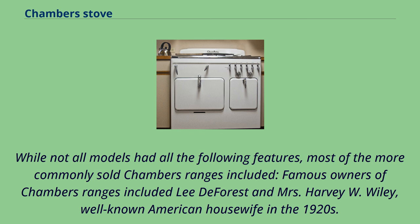Famous owners of Chambers' ranges included Lee de Forest and Mrs. Harvey W. Wiley, a well-known American housewife in the 1920s. A Chambers oven can also be found in the home of the late Sam Rayburn.